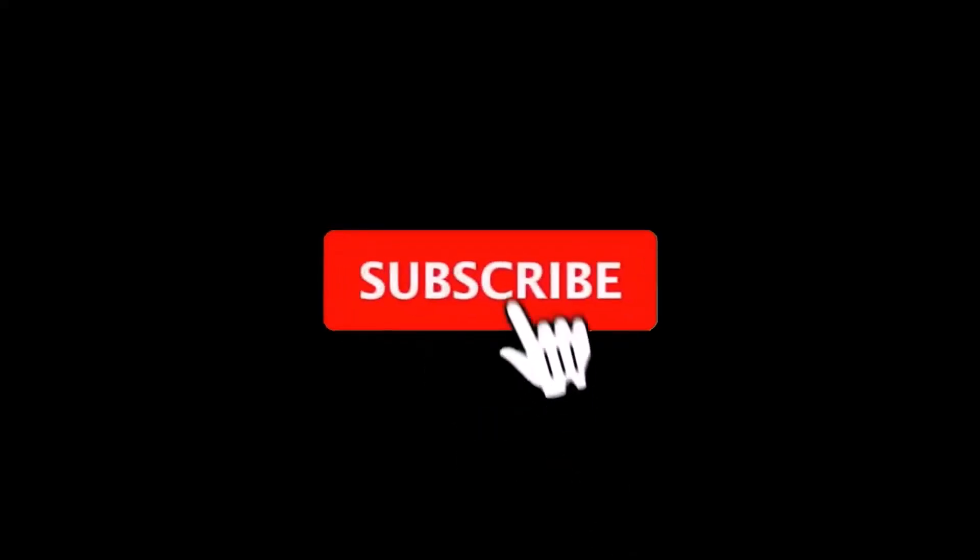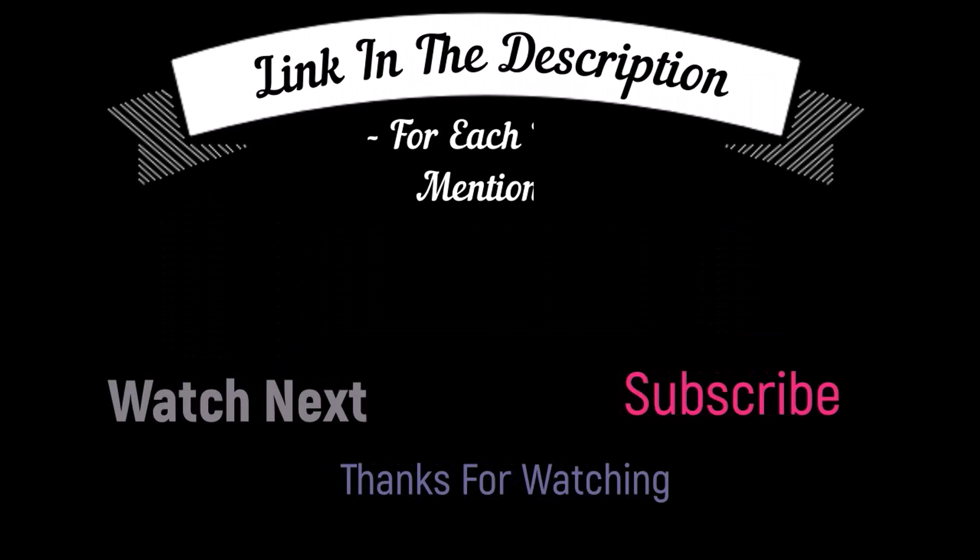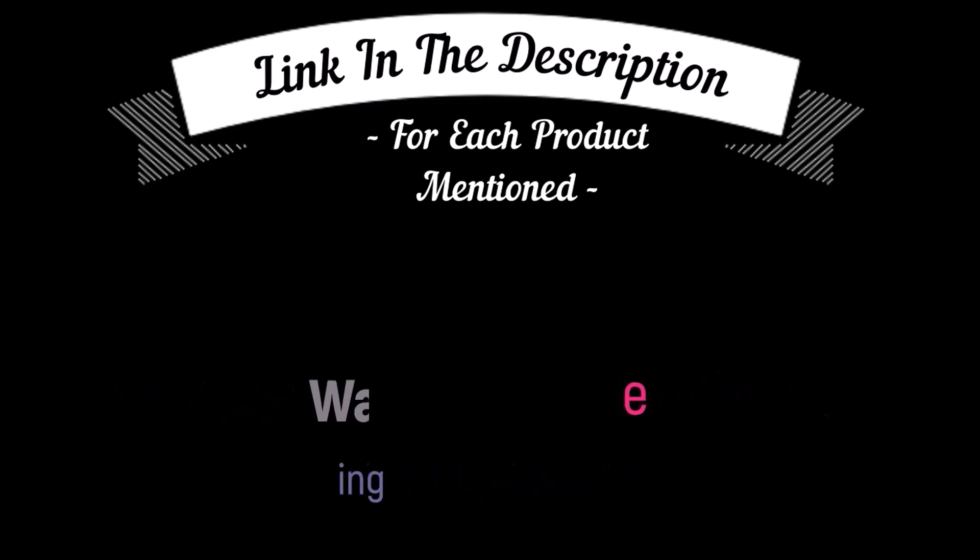That's all from my end. I make helpful videos daily, so do subscribe to my channel and hit the bell notification. To get more information or if you want to know product price, please check my description box. For any kind of problem, please comment below so I can help you further. Life is short, so enjoy your life with our cool products.